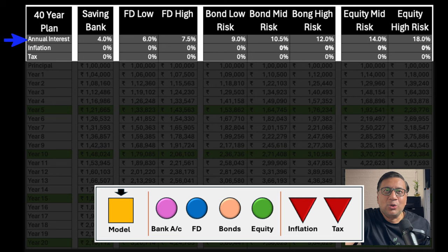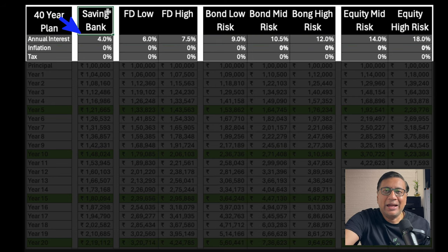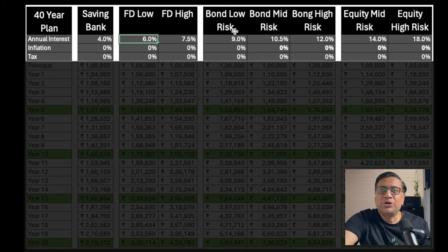Let's jump to the Excel model. Row 3 has the interest rate per instrument. If you keep money in your bank account it gives roughly 4% interest. FDs when interest rates are low give around 6%, and when high like now, about 7.5% for certain tenures. Bonds issued by NBFCs have slightly higher coupons and slightly higher risk — the safer ones give around 9%, mid-risk around 10.5%, and relatively higher risk ones around 12%. For equity, the expected CAGR over the long term is usually 14%; in high-performance years returns could be 25-30%, and high-risk equity is around 18% CAGR.